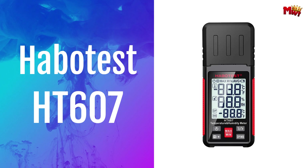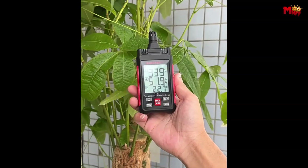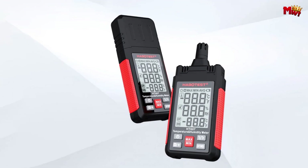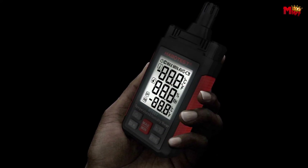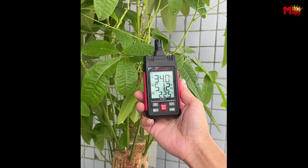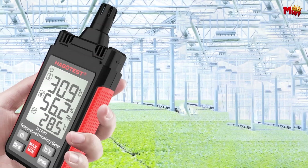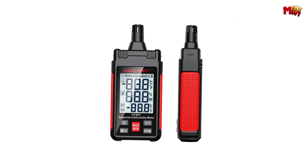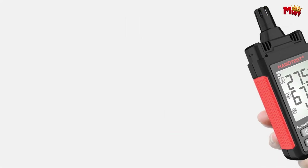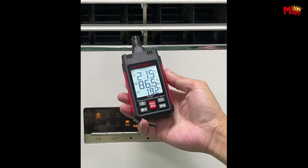Number three: the Habitest HT607 Digital Psychrometer. The HT607 isn't just any ordinary hygrometer — it measures temperature, humidity, wet bulb temperature, and dew point temperature all in one compact device. Whether you're in industry, agriculture, meteorology, or just need accurate readings in your daily life, the Habitest has you covered. One of the standout features is the data hold function — just press a button and the Habitest will hold the data for you. With the max/min function, you can easily track the highest and lowest readings at a glance. Switching between Celsius and Fahrenheit is a breeze, thanks to the intuitive interface — just one click to switch units.